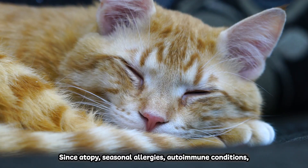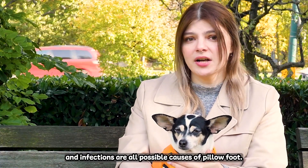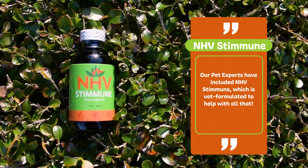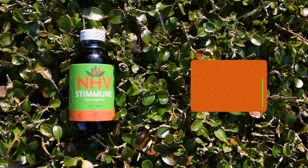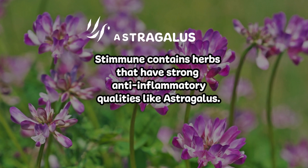Since atopy, seasonal allergies, autoimmune conditions and infections are all possible causes of pillow foot, our pet experts have included NHV Stemune, which is best formulated to help with all that. Stemune contains herbs that have strong anti-inflammatory qualities like astragalus.